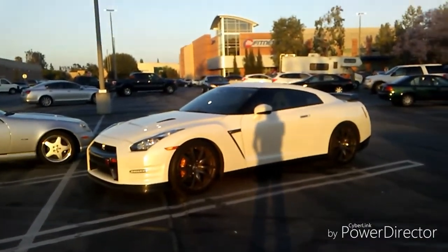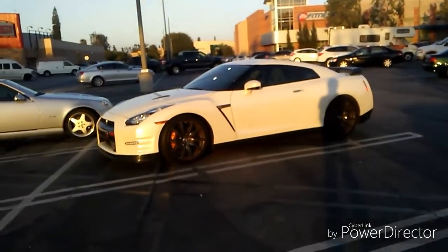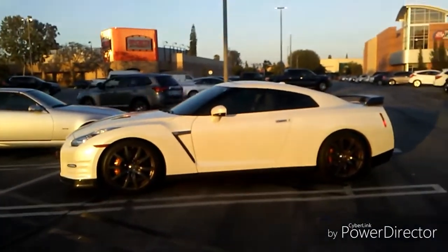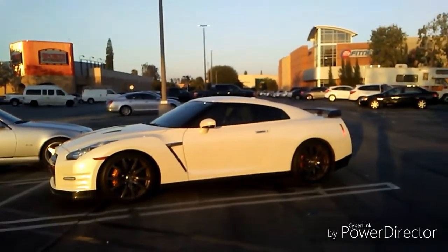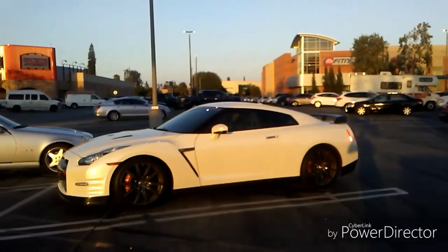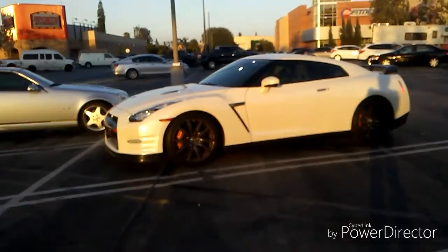Everything was all heavily modded and cambered. This thing - come on, why would you not like the GTR? This is like the Xbox or PlayStation of Nissan, because a lot of car lovers, especially Japanese car lovers, would love the GTR. I love a GTR, although I prefer a Lexus LFA, but this car is really nice. Sorry if I'm recording in a bathroom - I'm in a restaurant right now.